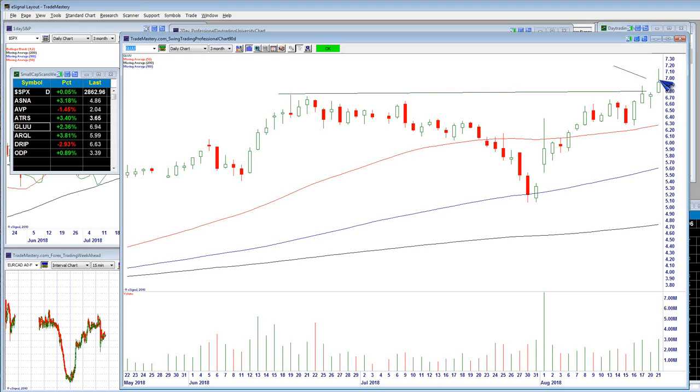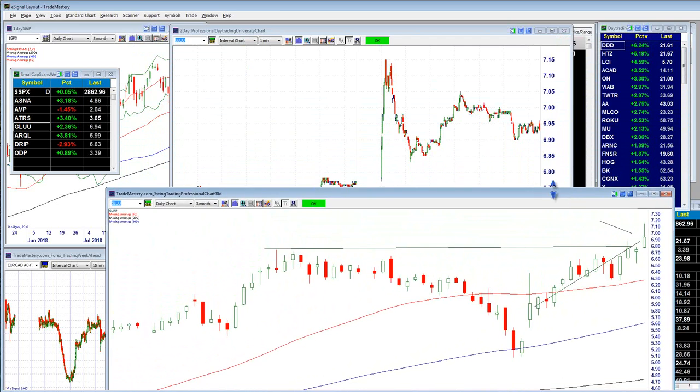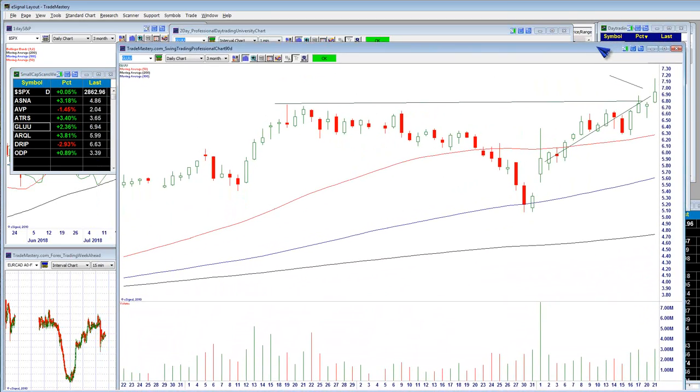Pay careful attention to this region above resistance from a volume standpoint, and make sure you do see an increase in volume. What we want is price attracting new energy and attention from institutional big money traders as evidenced by the size of the volume bars. If volume bars are not significantly higher, that means you just have average trading volume, which does not necessarily correspond to a continuation of price for a successful profitable breakout trade.